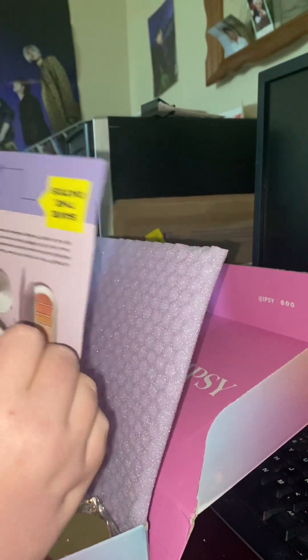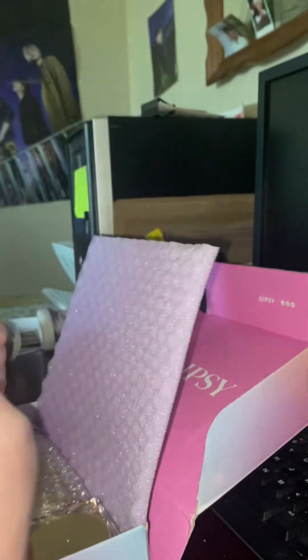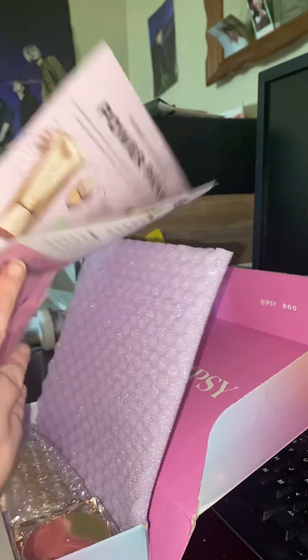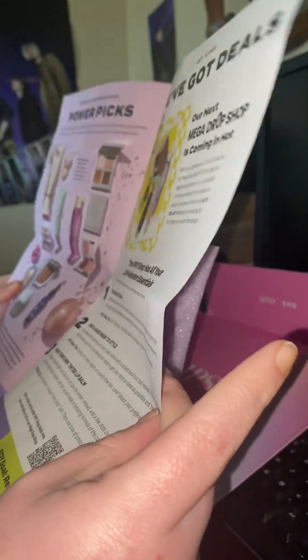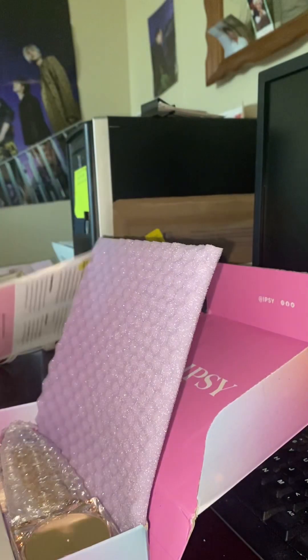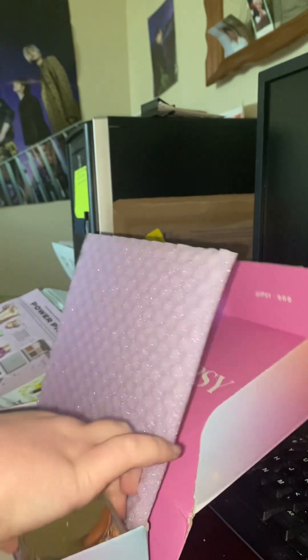BoxyCharm newspaper. Here's the main attraction, again. That's what it says. Okay, so this stuff.